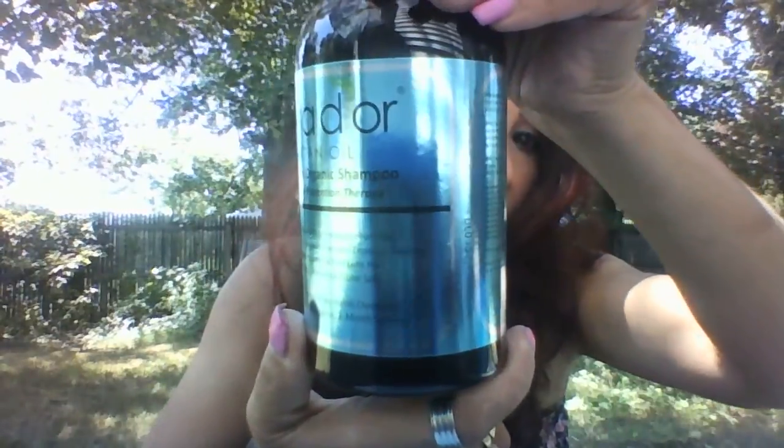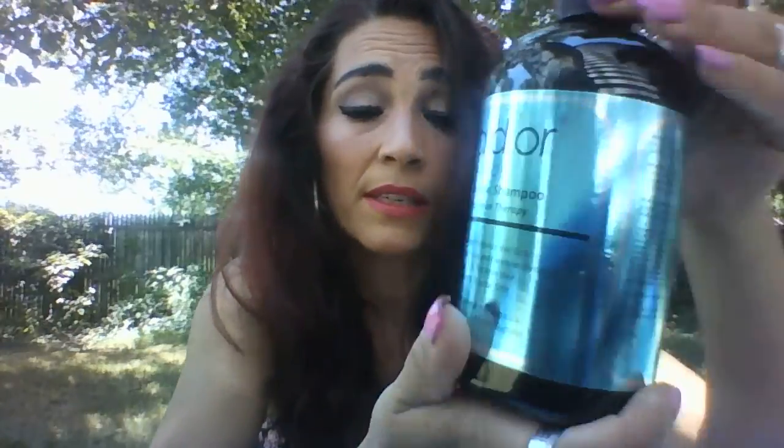Hi guys, I'm here doing a video on the stuff I received from Puridor. I got a set of three: the shampoo, conditioner, and argan oil. So we'll start off with the shampoo, which is amazing.